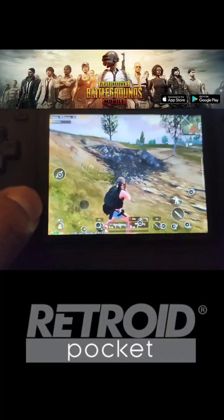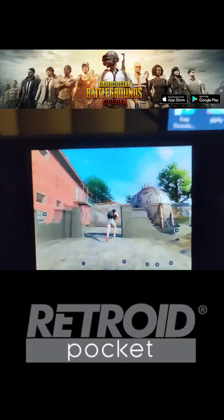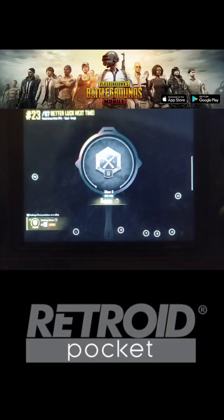Oh no, someone's shooting me — where? He got me. I didn't know I was losing health. I was playing through my phone, but yeah — that's PUBG on this little device.